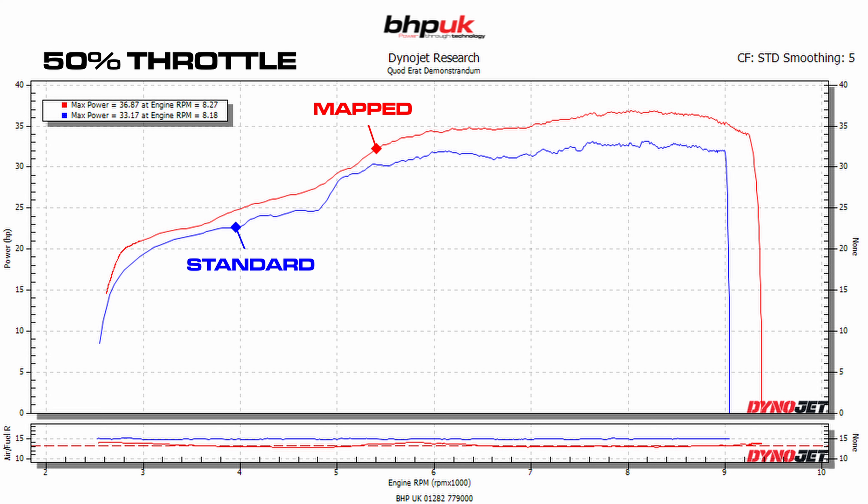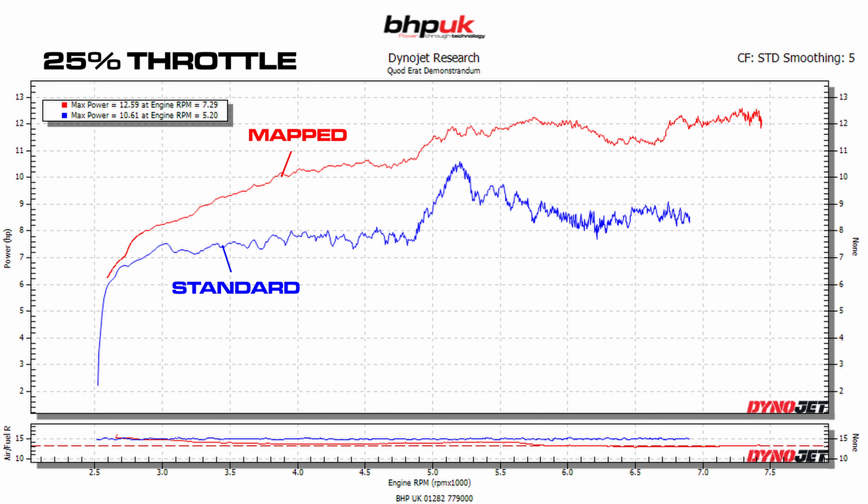At 50% throttle this is where it gets really interesting. You can see the stock bike was actually running at about 14.7 to 14.6 to one air fuel ratio — we've had to dump quite a lot of fuel into it. The big spike in power from the stock bike at 5,000 RPM has been totally smoothed out. We now have a really nice smooth parabola all the way across with no flat spots — the throttle response is absolutely brilliant on the road.